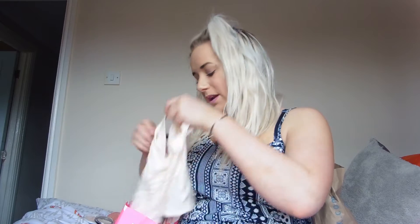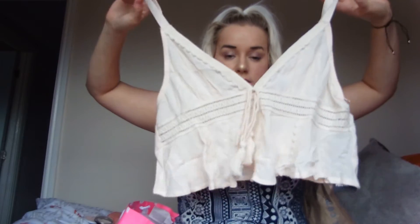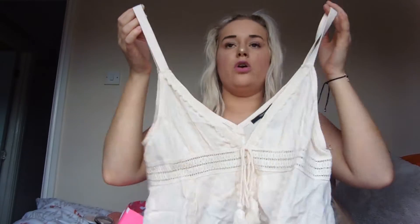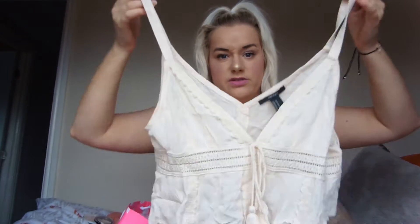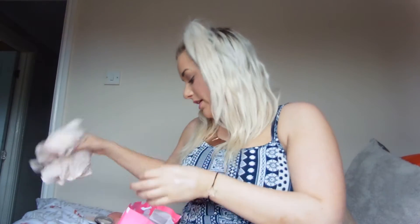Then we went to Forever 21. I just picked up a little top — it was £13 and I thought it was perfect for holiday. It's sort of like a cropped v-neck, higher at the front and lower at the back. It was only £13, quite cute with a little tie on it, and I thought it'd be nice and light for holidays. I just really liked the material, so I got that.